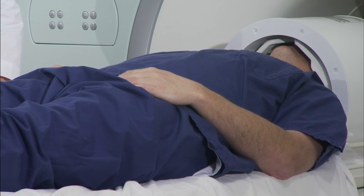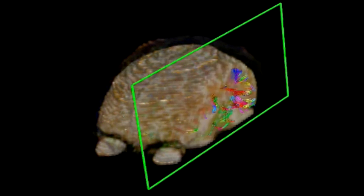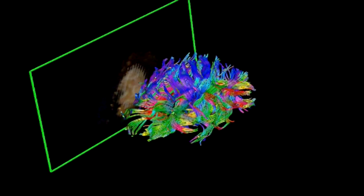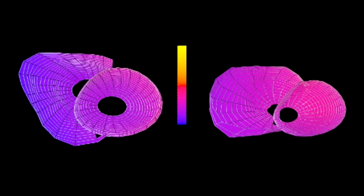The 7Tesla is good for lots of different things. One of the things it's particularly good at is cognitive neuroscience and brain imaging. We can take spectacular images of the brain with the 7Tesla. In particular, we can do what's called functional MRI, where you actually can image what part of the brain is active during a particular task. For example, if you tap your fingers, you can see what part of the brain is active while you're tapping your fingers.